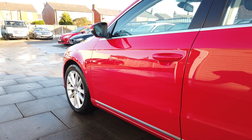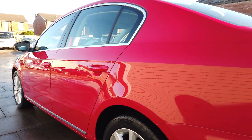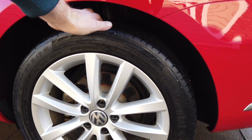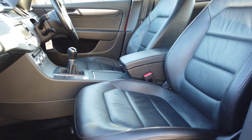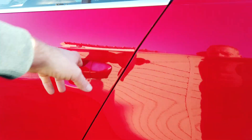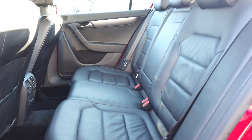Inside the car you've got a full set of over-mats. You've got leather in this one, which is heated. The door edges are perfect front and back. Looking in the back - lovely and clean.